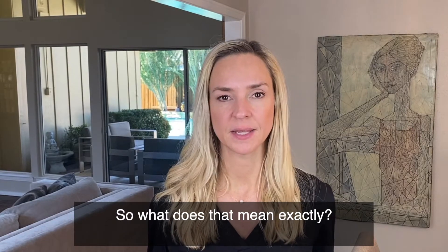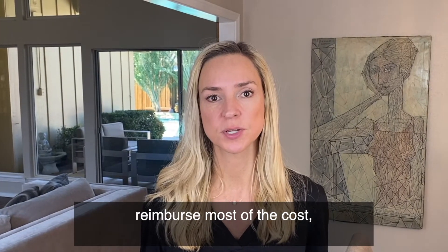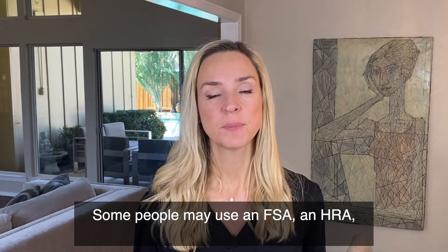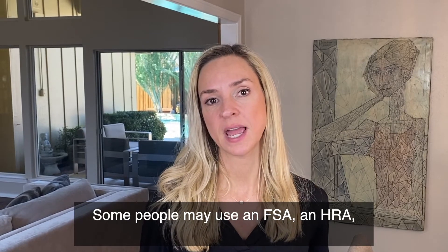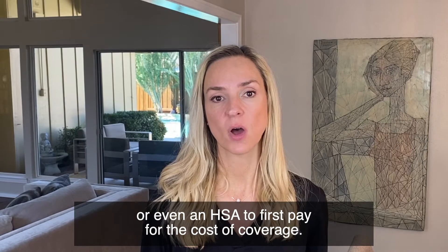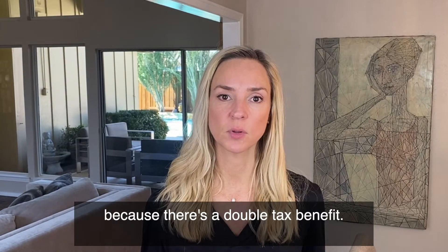So what does that mean exactly? Well, because the health plan has to actually reimburse most of the cost or the full cost of COVID-19 tests, some people may use an FSA, an HRA, or even an HSA to first pay for the cost of coverage. This is what we call double dipping because there's a double tax benefit.